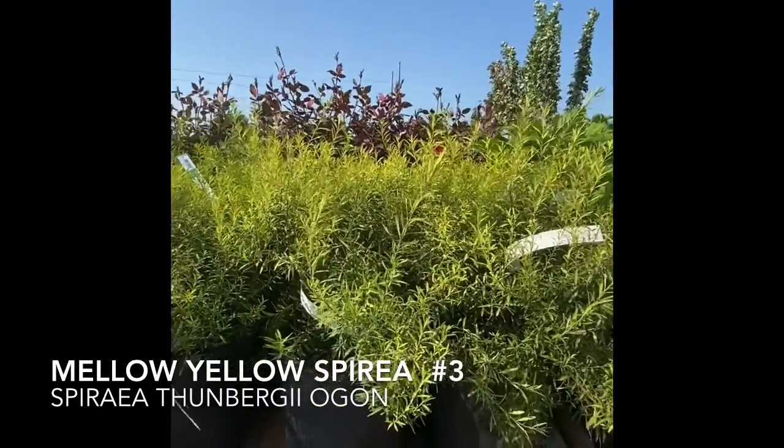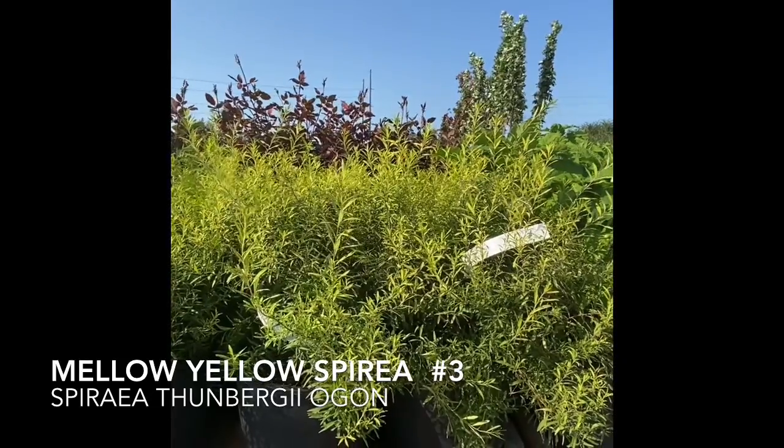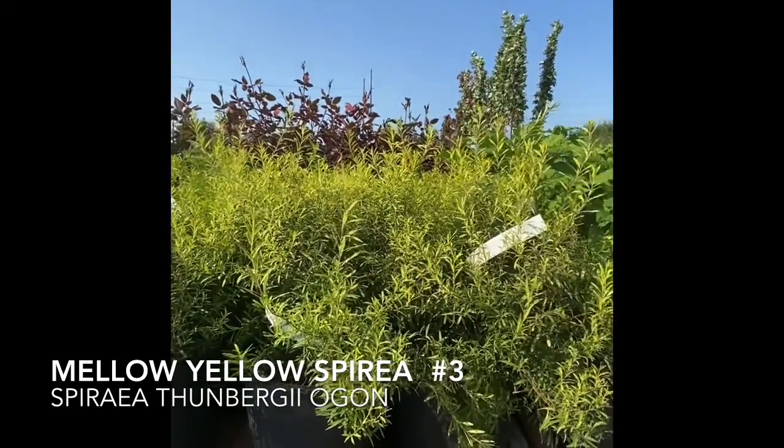So right here we have some Mellow Yellow Spirea. I really personally like this. It has nice thin leaves. It looks really full and bushy and it looks pretty great — I bet it would look really awesome in a landscape.